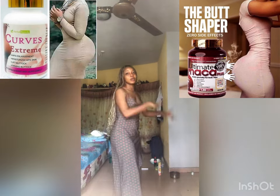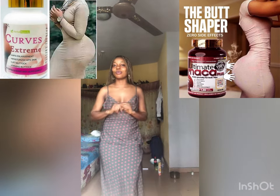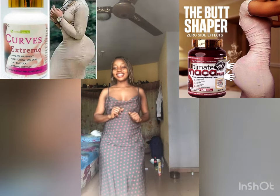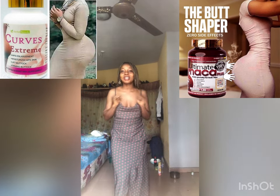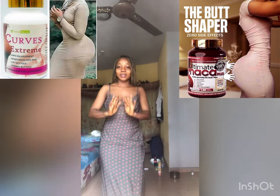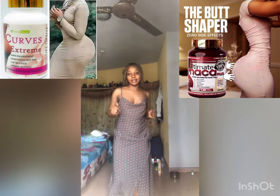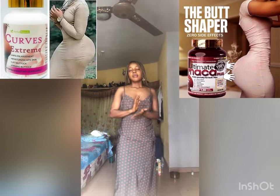Hi guys, if you want to go under the knife, if you don't want to do surgery, if you want a natural supplement that can help to increase you — Ultimate Marker is in the market right now and everybody wants to have that well-fitted look. Ultimate Marker is made of...